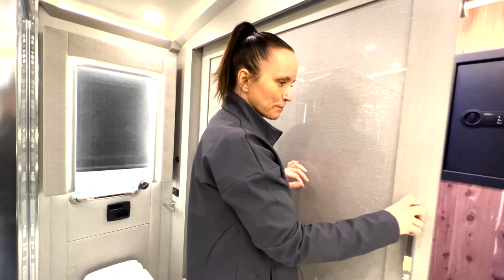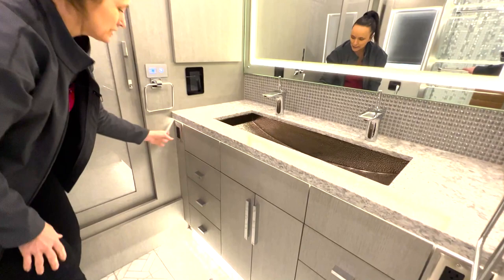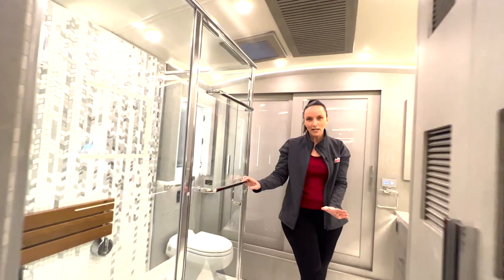They've given you lots of space to store things in the bathroom area — really nice cabinetry with lots of storage. And if you need to use hair dryers, curling irons, or shaving gear, there are power extensions on both sides that you can use as well.